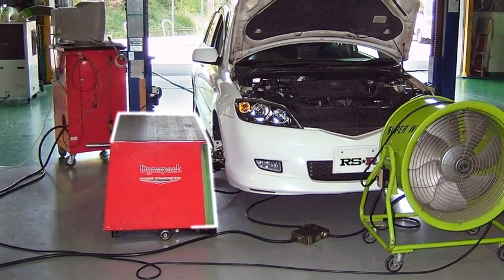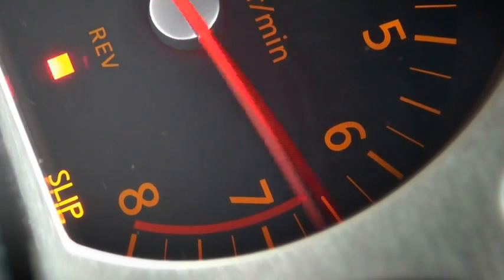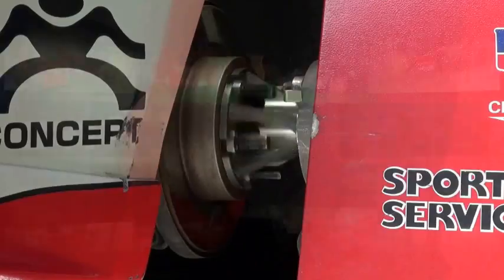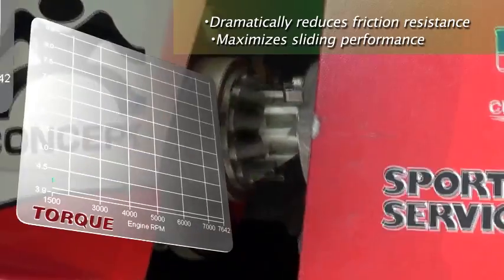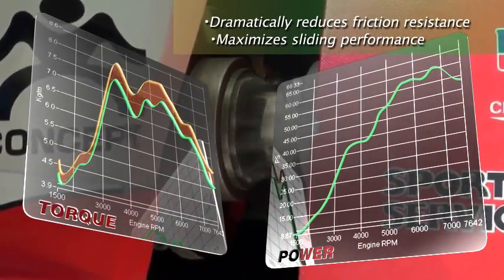To measure product quality and performance, we used the industry standard, a Dynapak dynamometer. After measuring a vast number of cars and models, the results were clear. RANUP conclusively improved sliding performance by reducing engine friction, while maximizing engine power, torque and responsiveness.